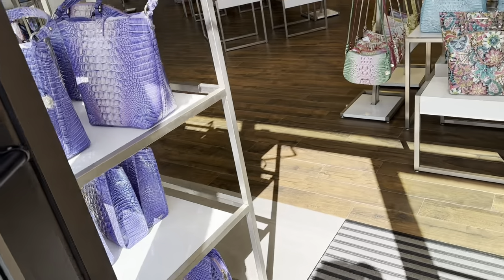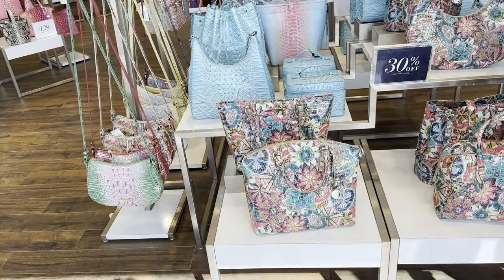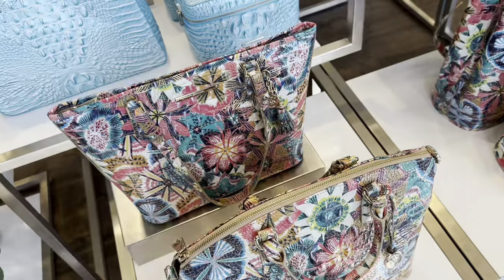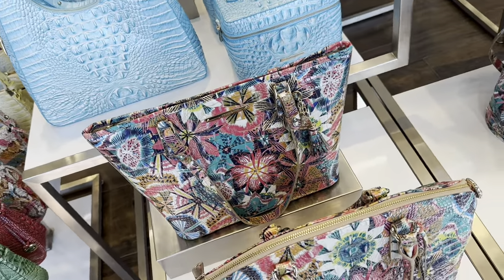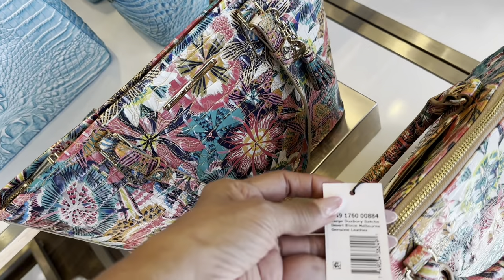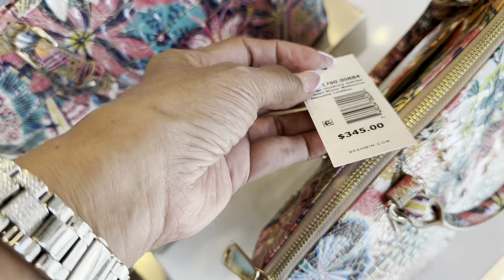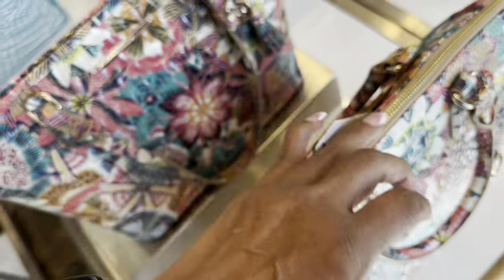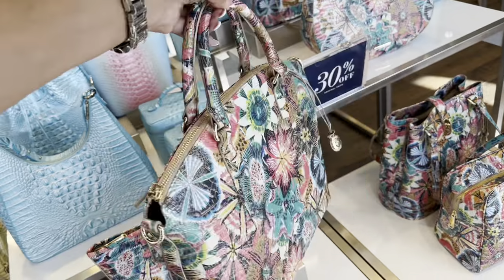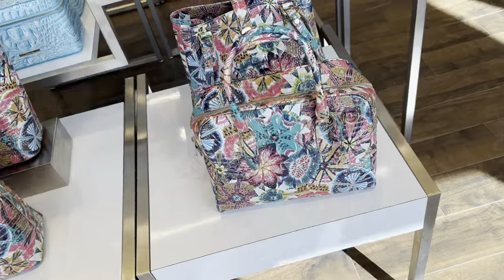Let's go shopping. Right in the front they have 30% off. Look at this color right here — this is pretty. The large Daxberry Satchel in Desert Bloom Melbourne is $345, and you get 30% off. They have another style in the Desert Bloom too.